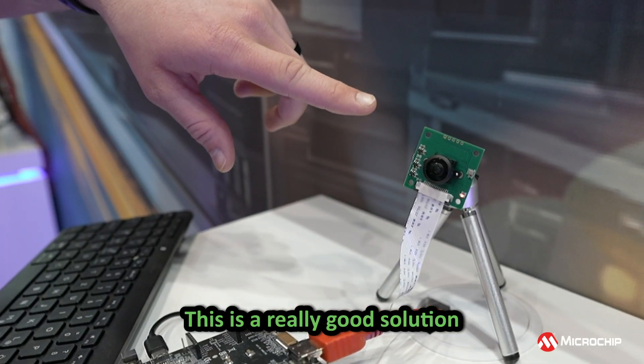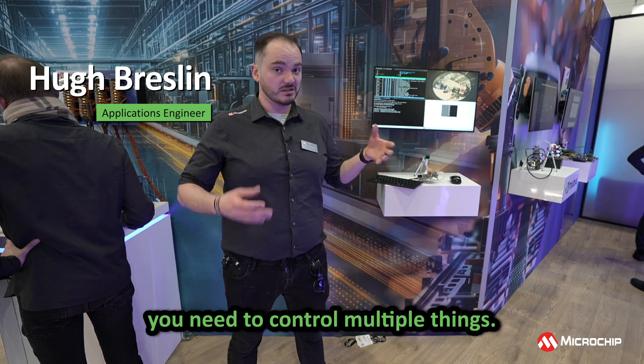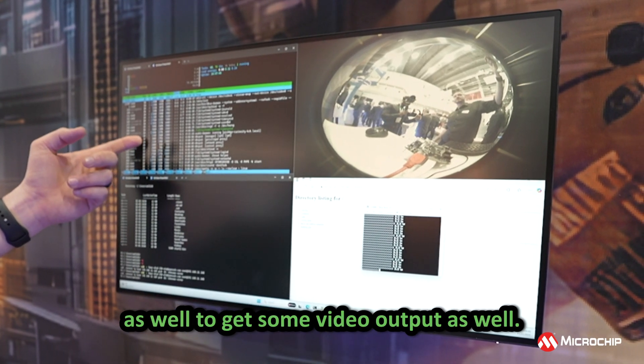This is a really good solution for industrial automation, for example in robotics where you have a robot arm and you need to control multiple things. You might have a camera on the side as well to get some video output.